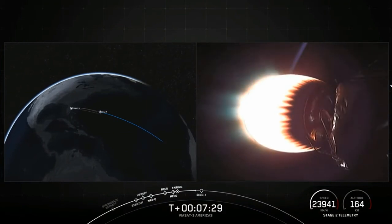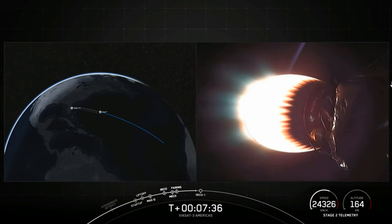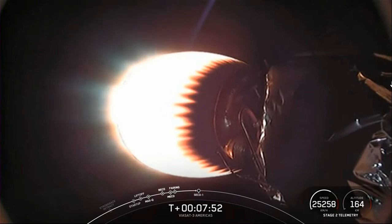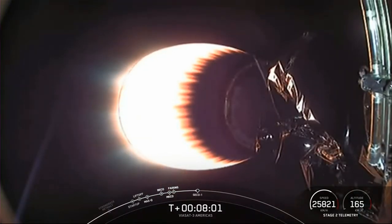Stage 2 FTS is safe. On your right-hand screen you can see the MVAC engine. Stage 2 has entered terminal guidance. On the bottom right of your screen, you can see the speed and altitude of the second stage. We are about 20 seconds from SECO-1, where we will shut down the MVAC engine and allow the vehicle to coast with the payloads on board, in preparation for SECO-2.